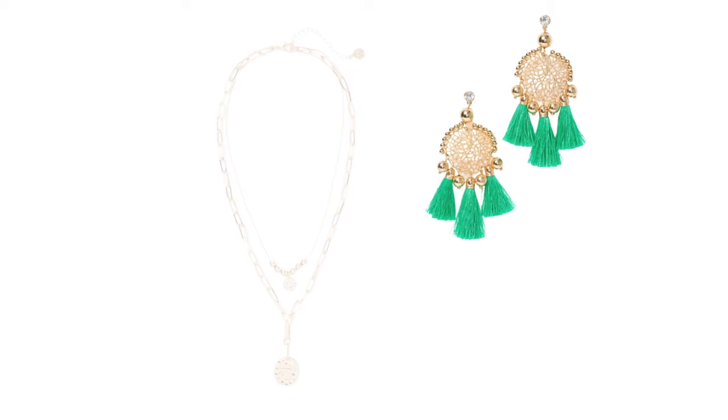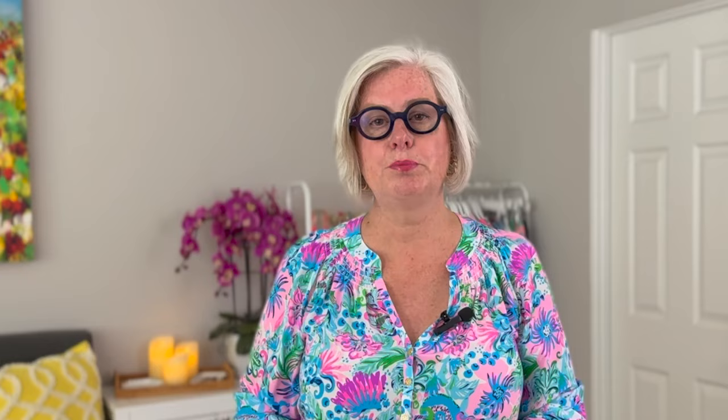Tip number three is to accessorize wisely. Accessories can make or break an outfit, so choose them wisely. Statement necklaces or chandelier earrings can elevate a simple dress, while a chic clutch or elegant scarf can add a touch of class. When selecting shoes, you want them to be beautiful but also comfortable — you'll be on your feet a lot, so opt for a modest heel or even a fashionable flat.